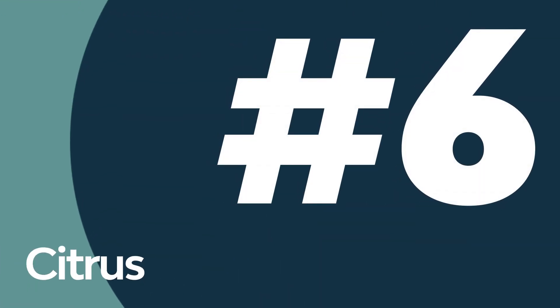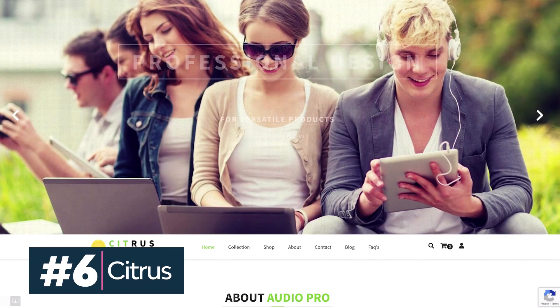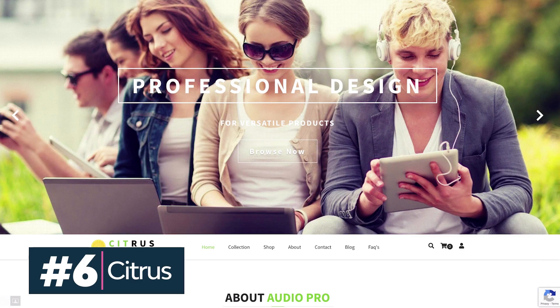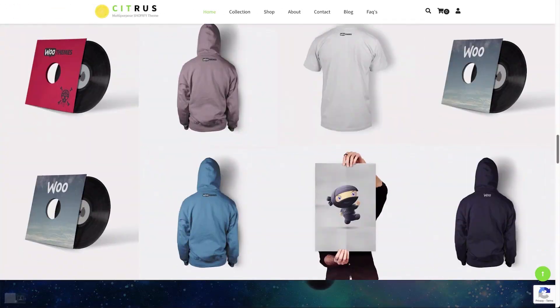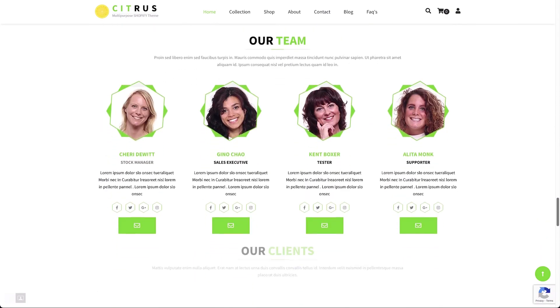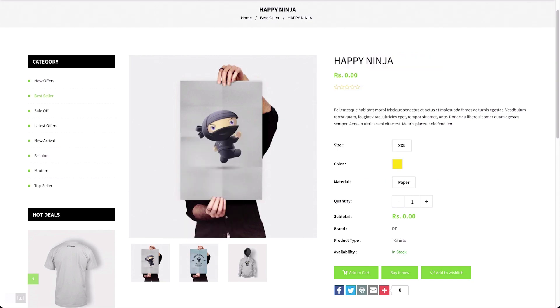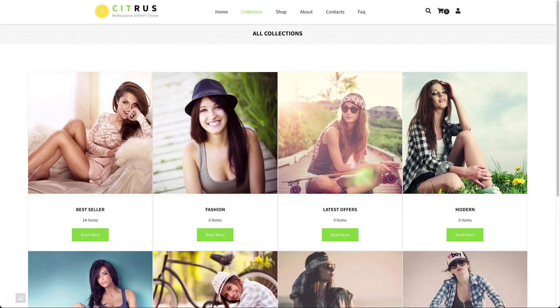One-page themes are ideal for stores selling a single product, so why not give Citrus a try? It offers an awesome parallax effect, and just because it's only one page doesn't mean it's short on features. You get wish list options, a custom styled checkout, support for product variant images, and lots more customization features that will help your store stand out.